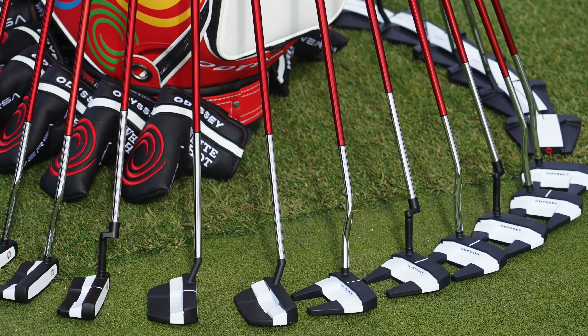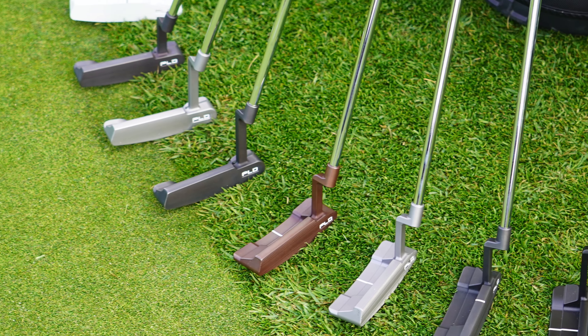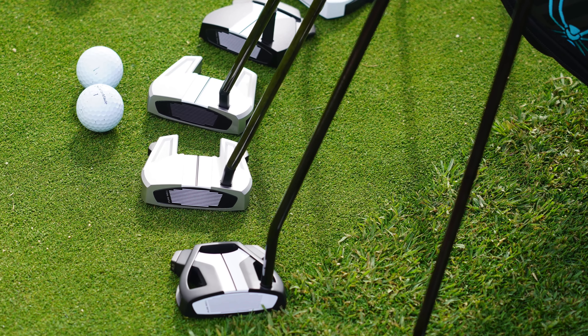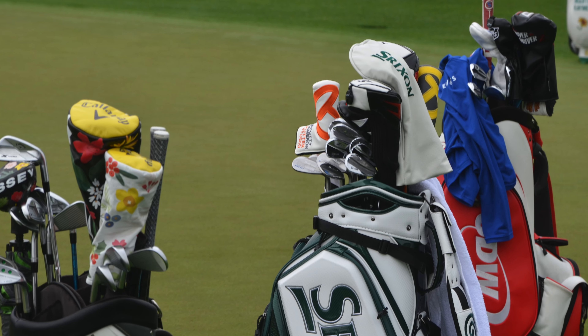Number two — and it sort of relates to number one — is that unlike at weekly PGA Tour events, you're not going to find manufacturers laying out different demos and clubs for players to try around the practice screen or hitting area at Augusta National. Typically, manufacturers, especially putter makers, will drop large bags with lots of different offerings for players to try. At Augusta National, that doesn't happen. The only golf bags you're going to see around the practice area or on the golf course are bags currently being used by players.